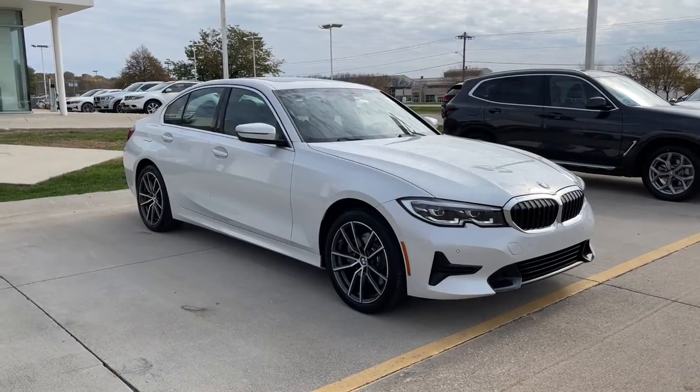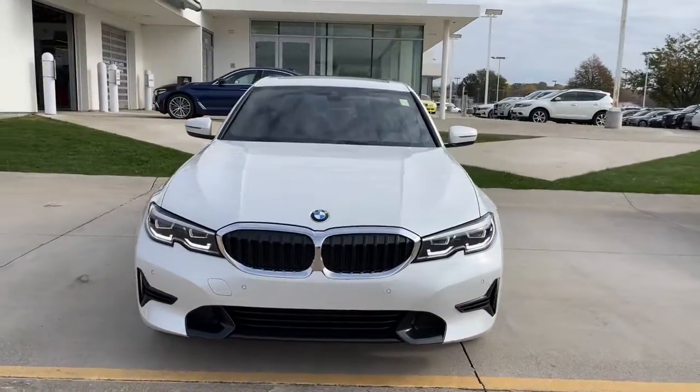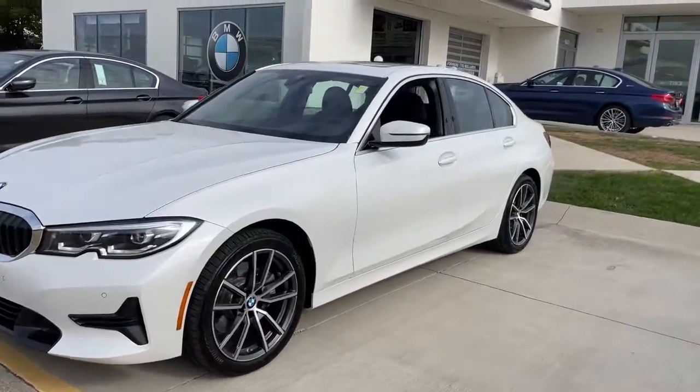Hop into the 2020 BMW 325i. With less than 15,000 miles on the odometer, this vehicle provides excellent value.